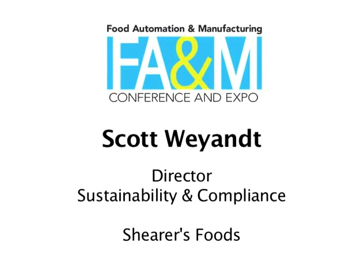Good afternoon. On behalf of Bob Shear and Melissa Shear, as well as the entire team of associates that makes up our fantastic business, I would like to thank Food Engineering Magazine, as well as all of you, for the opportunity to speak in front of you today and hopefully share some of our story with you.